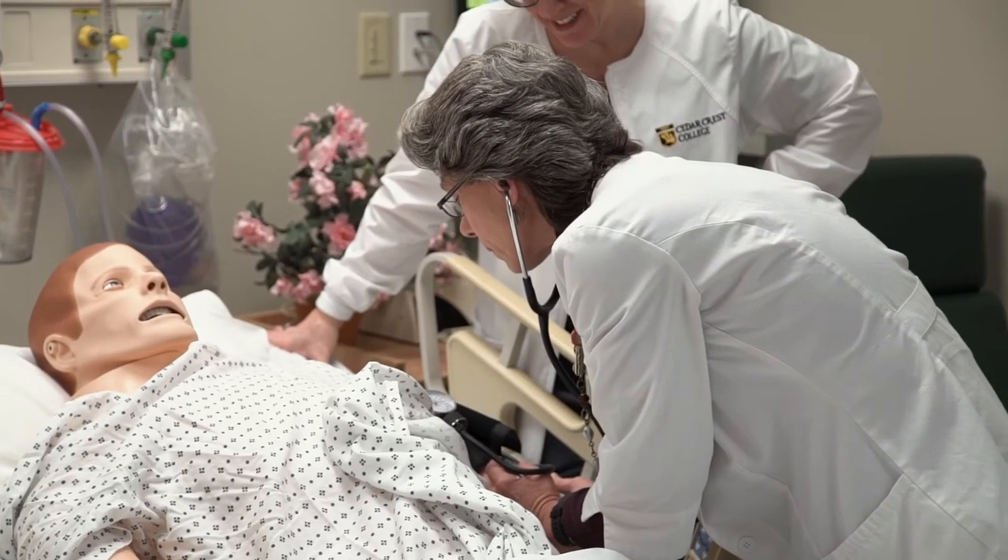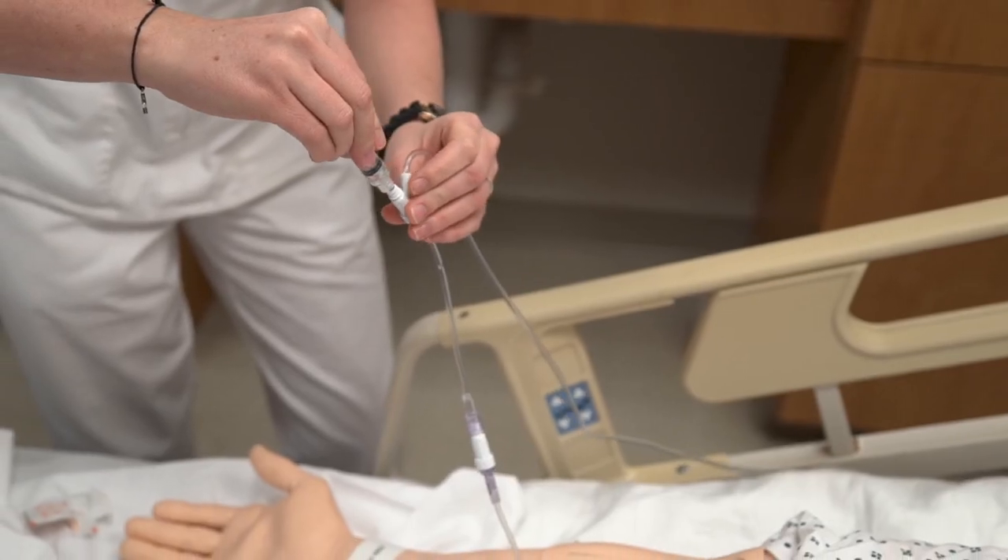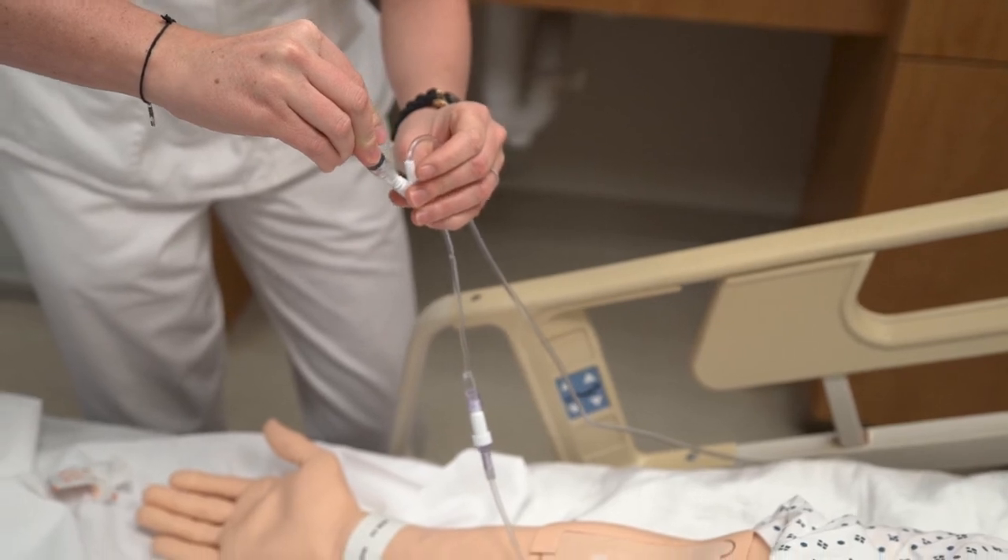It helps to increase their confidence and their knowledge, so that when we go into the clinical setting and we're doing these things on patients, they have a higher level of comfort.